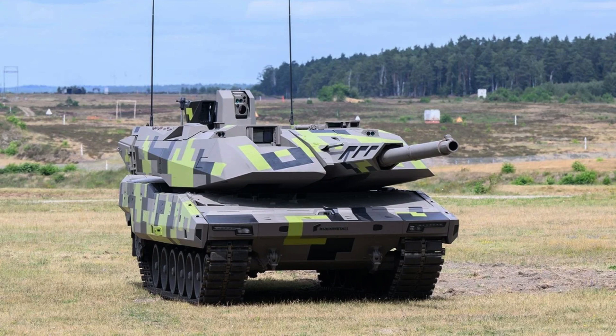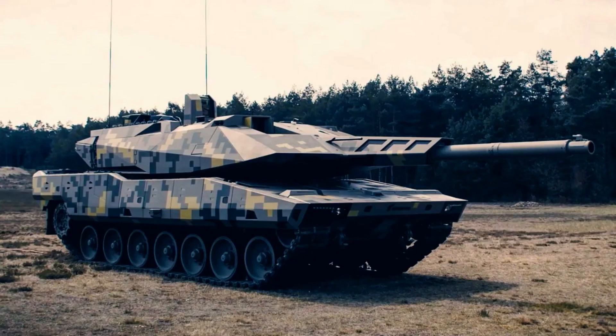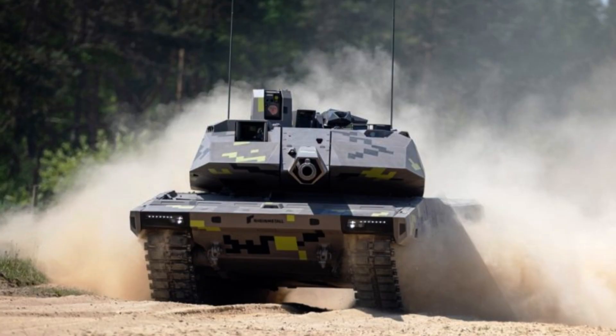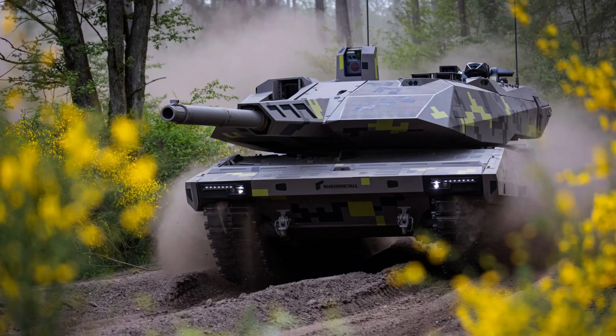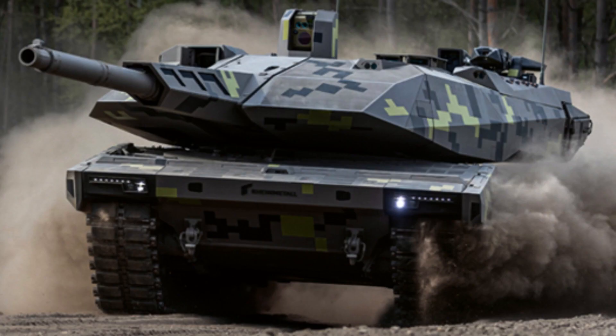The KF-51 Panther incorporates a comprehensive three-layered protection system. The innermost layer consists of all-welded steel armour covered by passive armour modules, providing a baseline level of protection. The second layer consists of sensor-based reactive armour, which can detect and respond to incoming threats. The third layer comprises Rheinmetall's active protection system, which is capable of countering kinetic energy projectiles and anti-tank guided missiles.